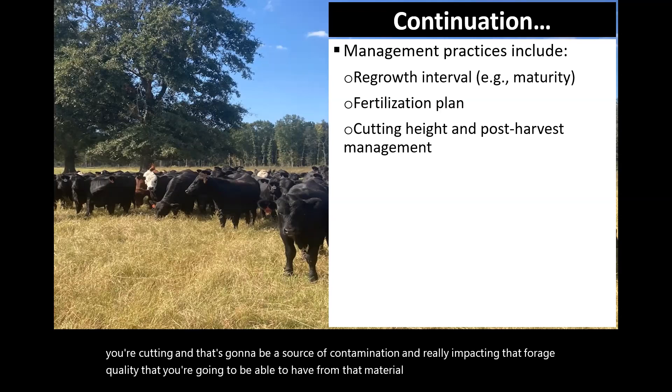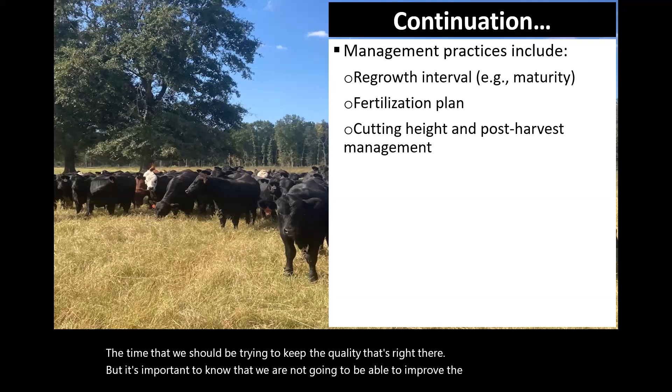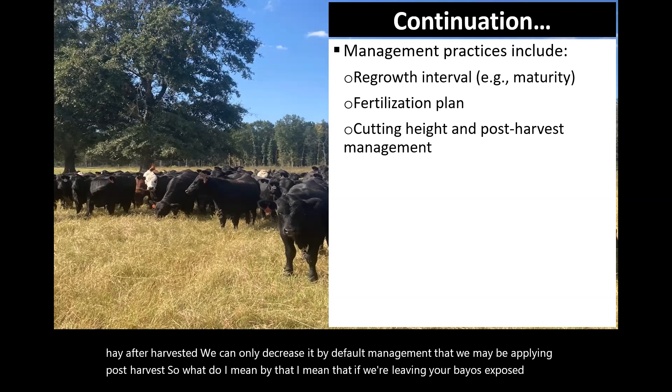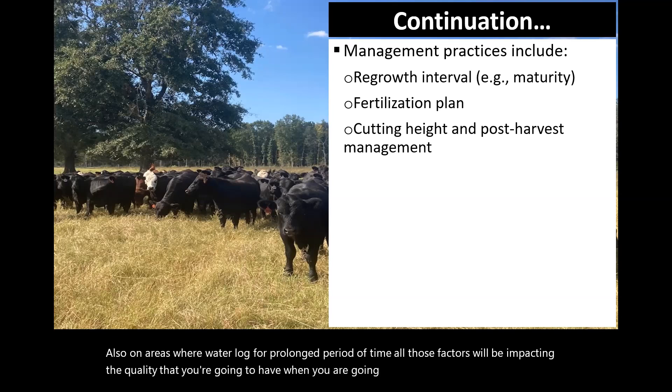Another really important factor is post-harvest management in the case of cutting hay, because this is the time when we should be trying to keep the quality that's already there. It's important to know that we are not going to be able to improve the forage quality of that hay after harvest — we can only decrease it by the management we apply post-harvest. For example, leaving bales exposed to rainfall, in direct contact with the soil, or in waterlogged areas for a prolonged period of time will all impact the quality you'll have when feeding that hay later on.